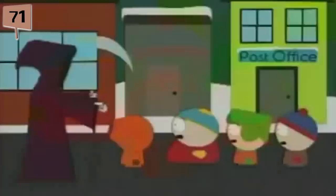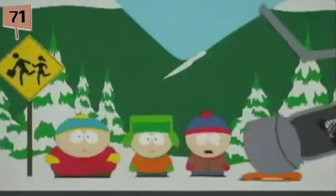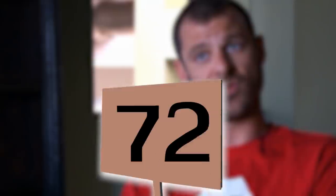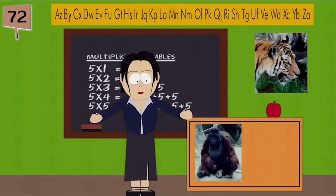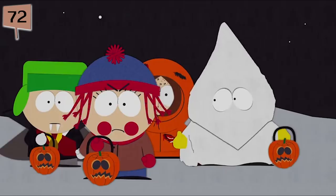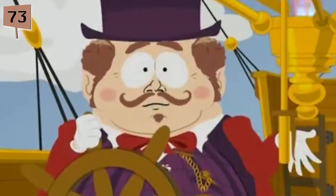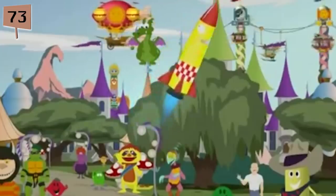Fact 71. Kenny has died a total of 97 times in the show, over the course of 86 episodes — 98 if you count Rob Schneider as Kenny. Fact 72. While Matt Stone looks upon the show's earlier years more fondly, Trey Parker personally hates the first three seasons of the show and could care less if they were spontaneously erased from time itself. Fact 73. Of everything they've done in the show, Trey Parker's absolute favorite South Park story is the Imagination Land trilogy.